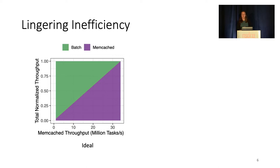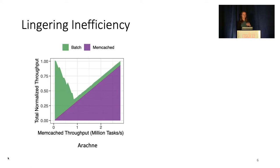The throughputs are normalized to the highest achievable value; therefore ideally we would see the sum of green and purple stable at one across all loads, meaning the background application is able to use every cycle that the latency-sensitive app doesn't use. Here we have the throughput achieved by Arachne. We found that it maintains low tail latency in this setting, but it's far from the ideal throughput and wastes up to 64% of cycles.